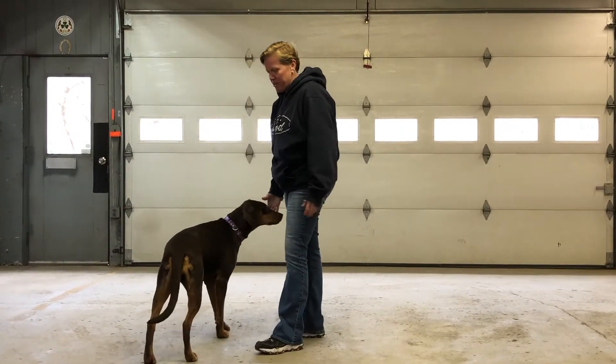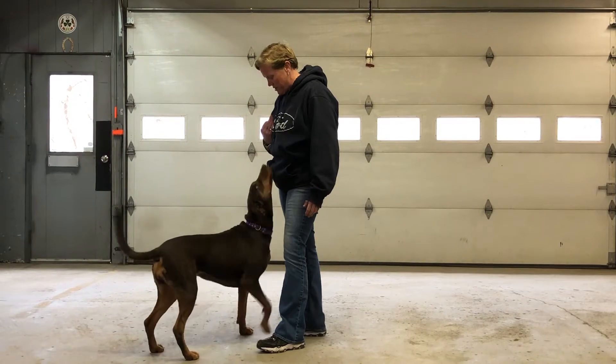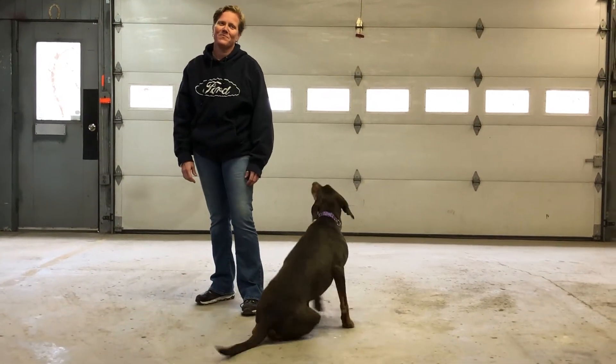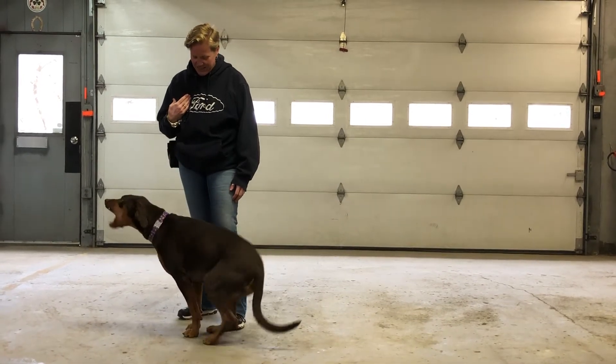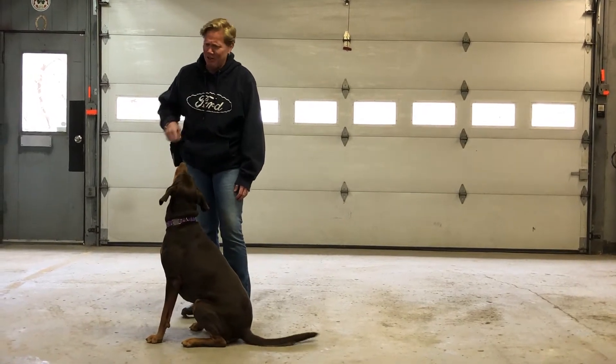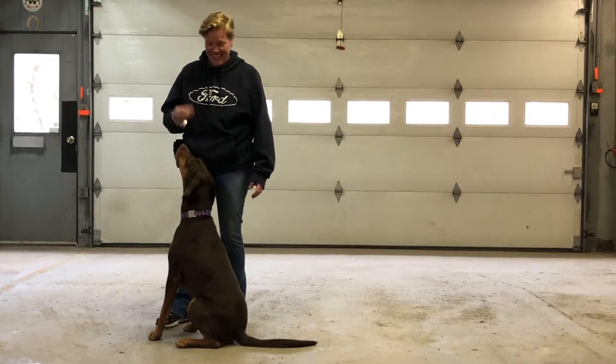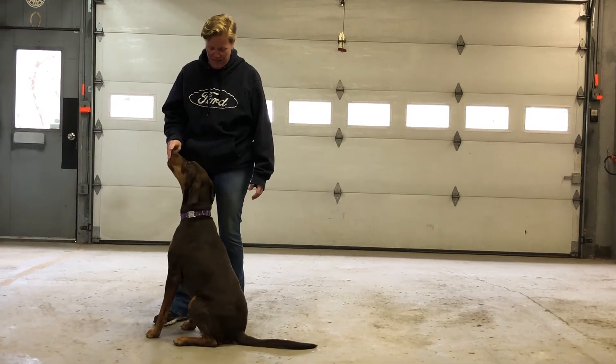So for a down, you pretty much start in a sit. Sit. Good sit. Thank you — there it is.